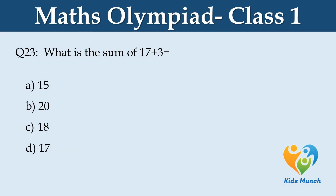What is the sum of 17 plus 3? Option A: 15, B: 20, C: 18, D: 17.